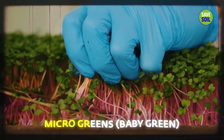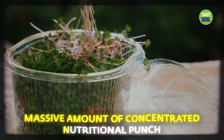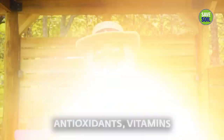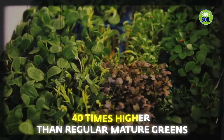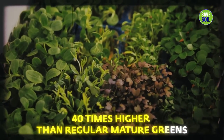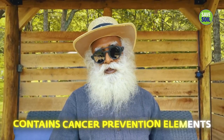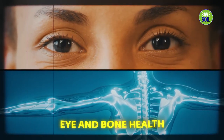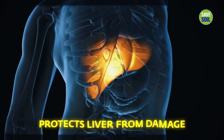Arugula sprouts, which are micro-greens — that means they're baby greens — pack a massive amount of concentrated nutritional punch of antioxidants and vitamins, up to 40 times higher than regular mature greens. Cancer prevention elements are present, along with maintaining good eye and bone health, boosting immunity, and protecting the liver from damage.